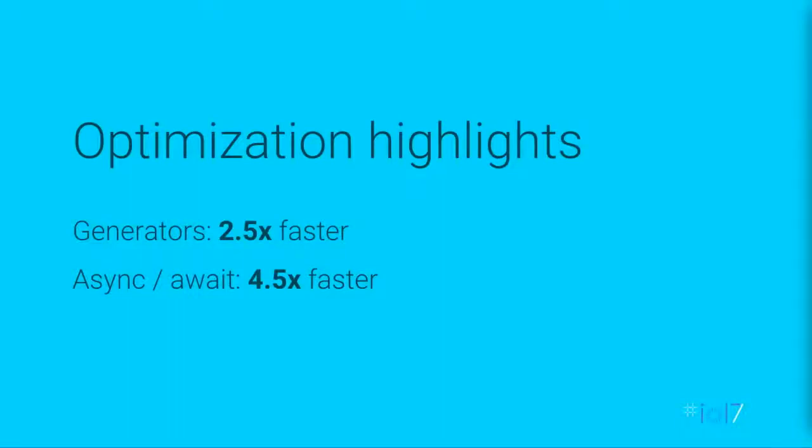By doing this, we drastically decreased the slowdown of ES2015 compared to transpiled ES5. Over the past six months, we went from ES2015 code being almost three times slower than ES5 to nearly reaching parity. There are now fewer and fewer reasons not to use ES2015 code natively when your users support it or when running on Node on the server. Generators are now two and a half times faster, and async/await — a very useful idiom for writing synchronous-looking promise-based code — is four and a half times faster.